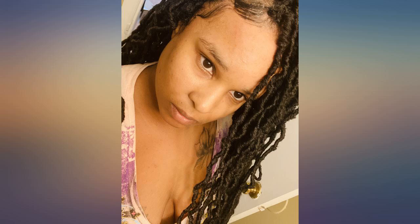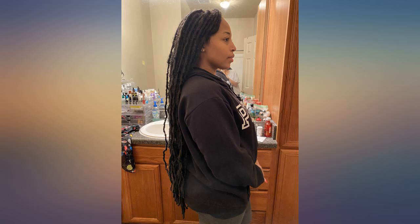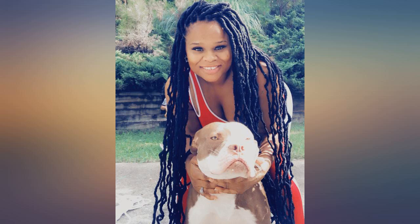I am so happy I found these beautiful locks. Since they are 36 inch, I didn't have to worry about extending them. They're lightweight and easy to install. Will definitely buy again in a few months. Very long locks.